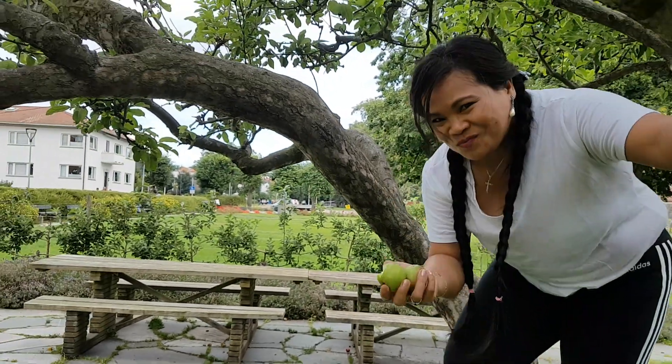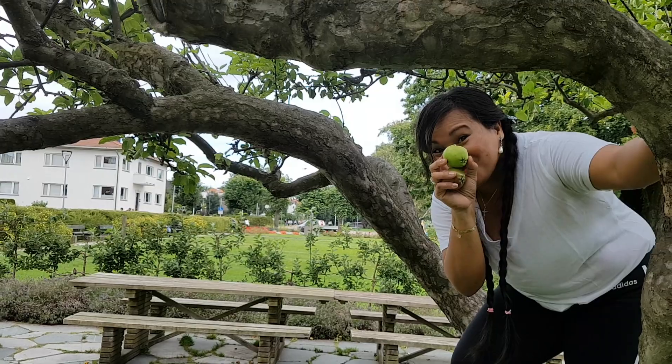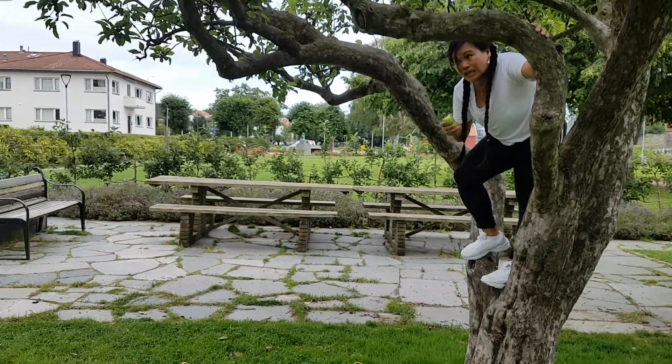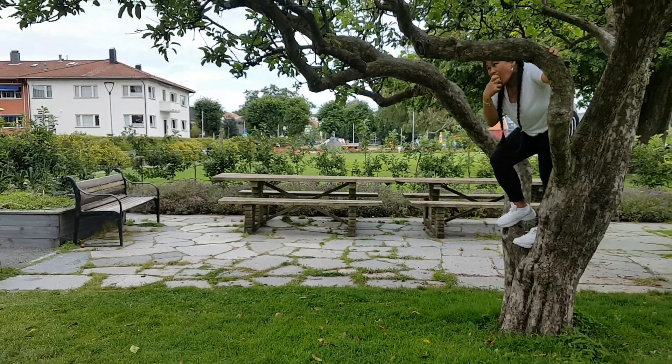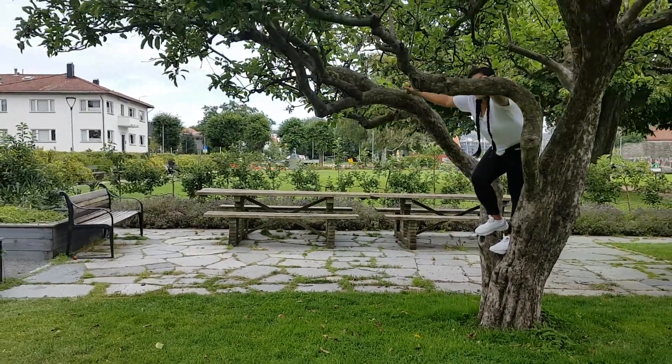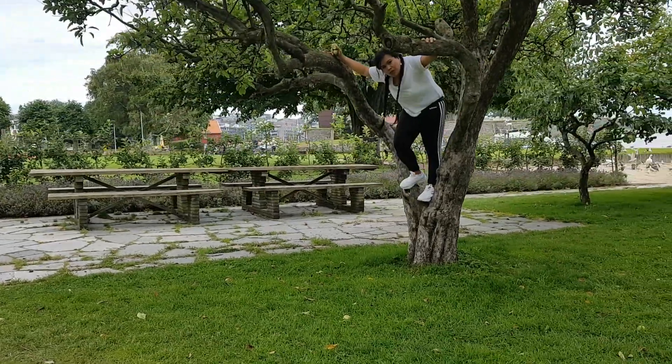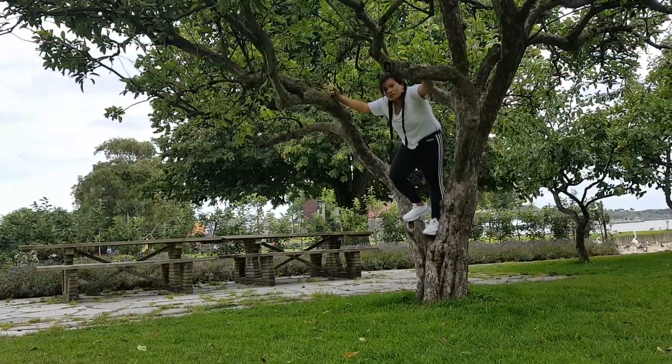Life is green, you know. Remember — life is green. So I'm going to jump from here to there. You think I can manage? I'm going to jump like this — not here, but here. Ready!